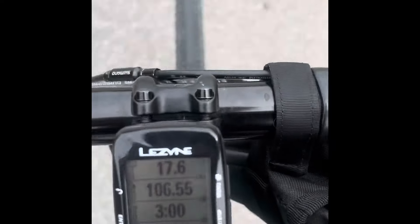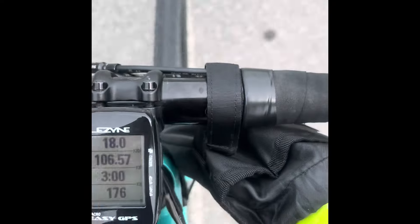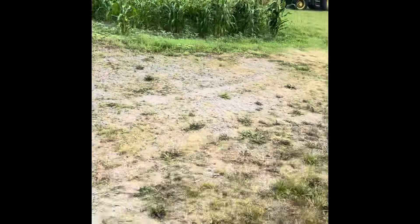106 kilometers so far! All I have is farm fields and tractors that I've been riding through all day. Trying to get to my oldest son's house now. Pretty excited — 106 kilometers, it feels pretty awesome.